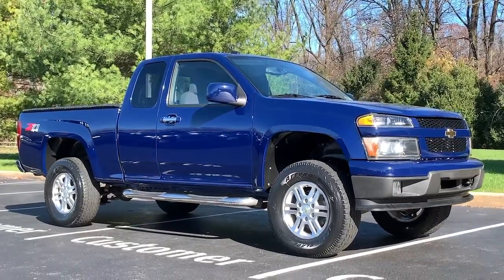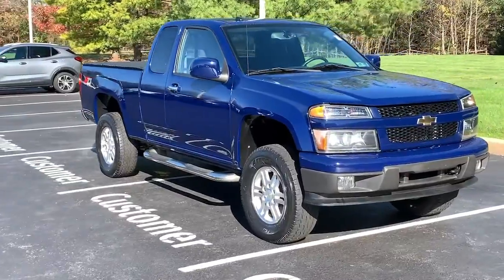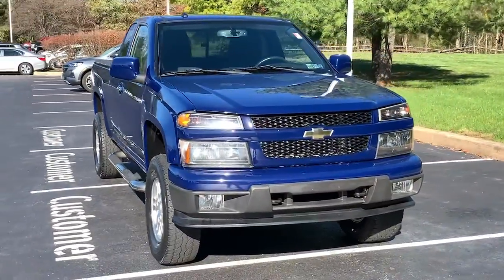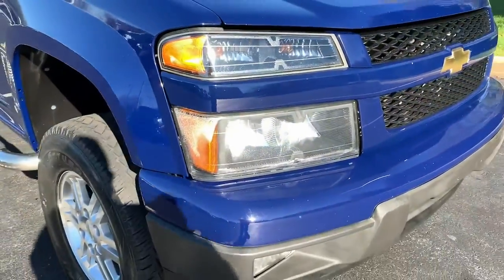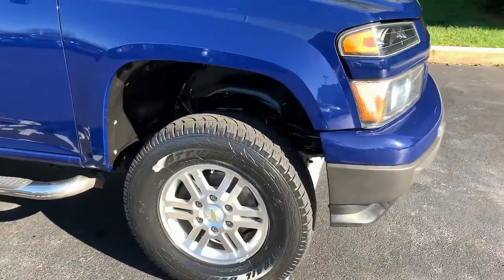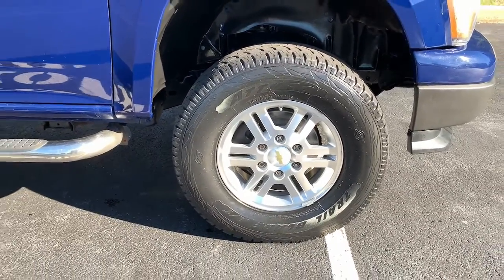Enjoy the view of this 2012 Chevrolet Colorado. With less than 60,000 miles on the odometer, this vehicle provides excellent value. The Colorado packs fuel efficiency, creature comforts, and can-do capabilities into a mid-sized pickup that's fun and easy to drive, whether you're in the city or on the worksite.